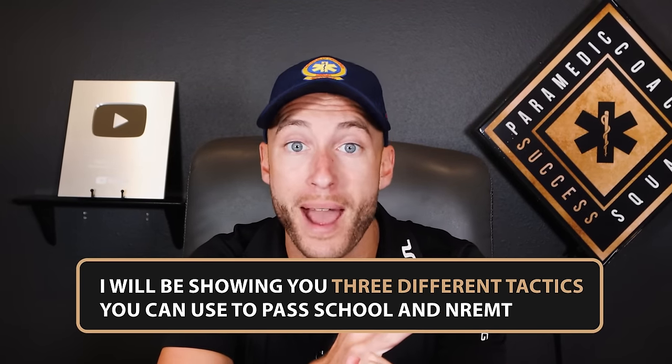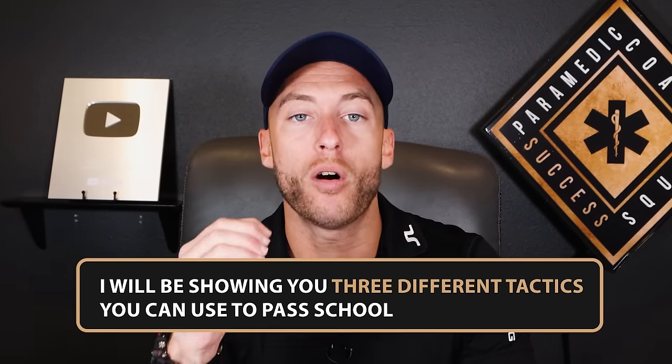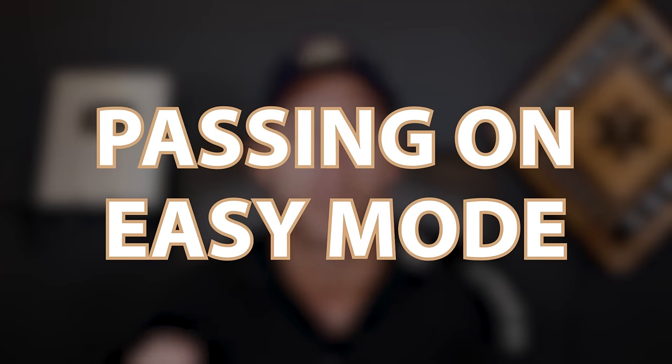My name is Evan. Online I go by the Paramedic Coach. Over the last five years, I have obsessed over getting students to pass school and NREMT, and we have this method down to a science. We call this passing on easy mode, because once you understand the concepts I share with you here, everything is broken down in a simple-to-learn system.